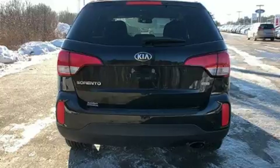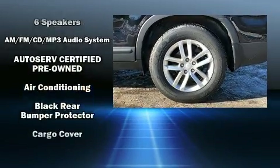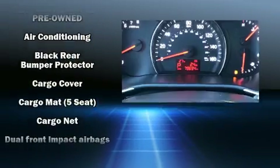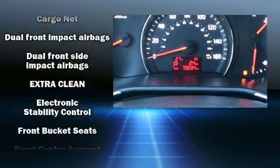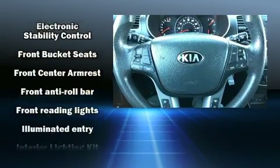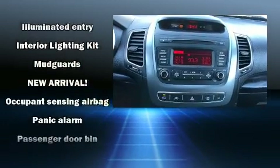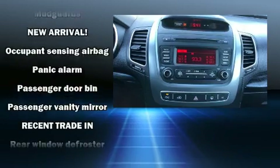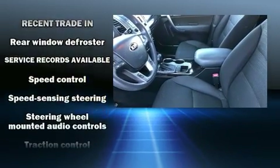Kia also prioritized safety and security by including dual front impact airbags with occupant sensing airbag, front and side impact airbags, traction control, brake assist, anti-whiplash front head restraints, ignition disabling, and four-wheel disc brakes with ABS. With electronic stability control supplementing mechanical systems, you'll maintain precise command of the roadway.